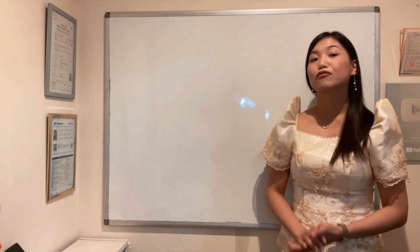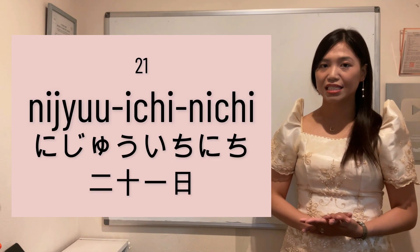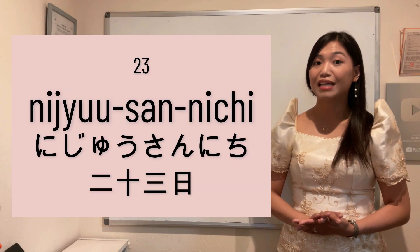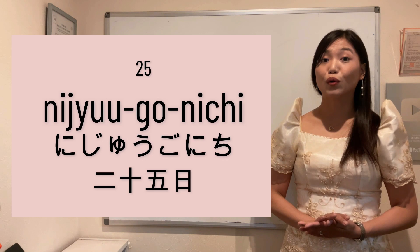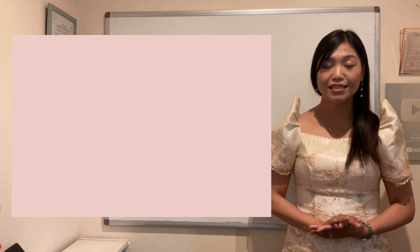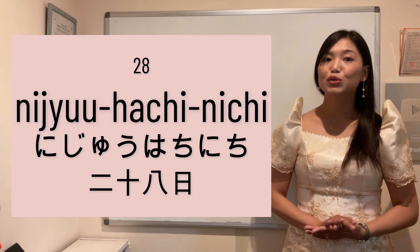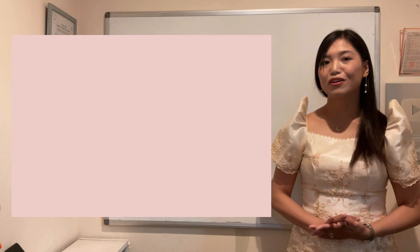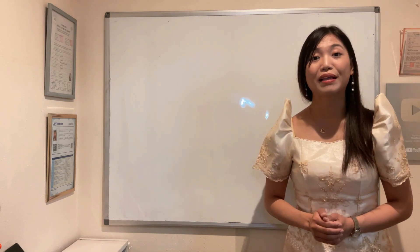Again — Hatsuka is the twentieth. Twenty-first: Ni-ju-ichi-nichi. Twenty-second: Ni-ju-ni-nichi. Twenty-third: Ni-ju-san-nichi. Twenty-fourth: Ni-ju-yokka. Twenty-fifth: Ni-ju-go-nichi. Twenty-sixth: Ni-ju-roku-nichi. Twenty-seventh: Ni-ju-shichi-nichi. Twenty-eighth: Ni-ju-hachi-nichi. Twenty-ninth: Ni-ju-ku-nichi. Thirtieth: San-ju-nichi. Thirty-first: San-ju-ichi-nichi. Madali lang siya, di ba? Kaya lang kailangan niyo po ng memorization.